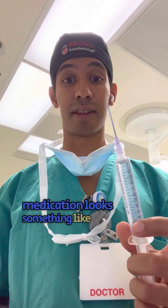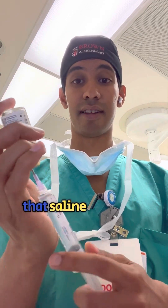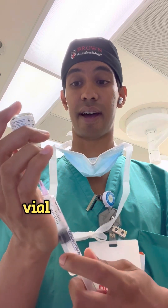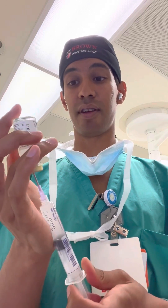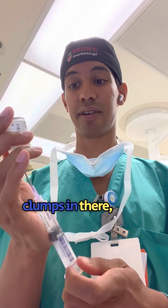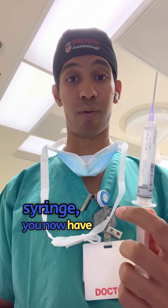Reconstituting this medication looks something like this: you have a saline syringe with a needle, and you inject that saline into the vial, then inject and aspirate back and forth until you break up the clumps. Then you aspirate out that fluid, and in your syringe you now have one gram of ANCEF.